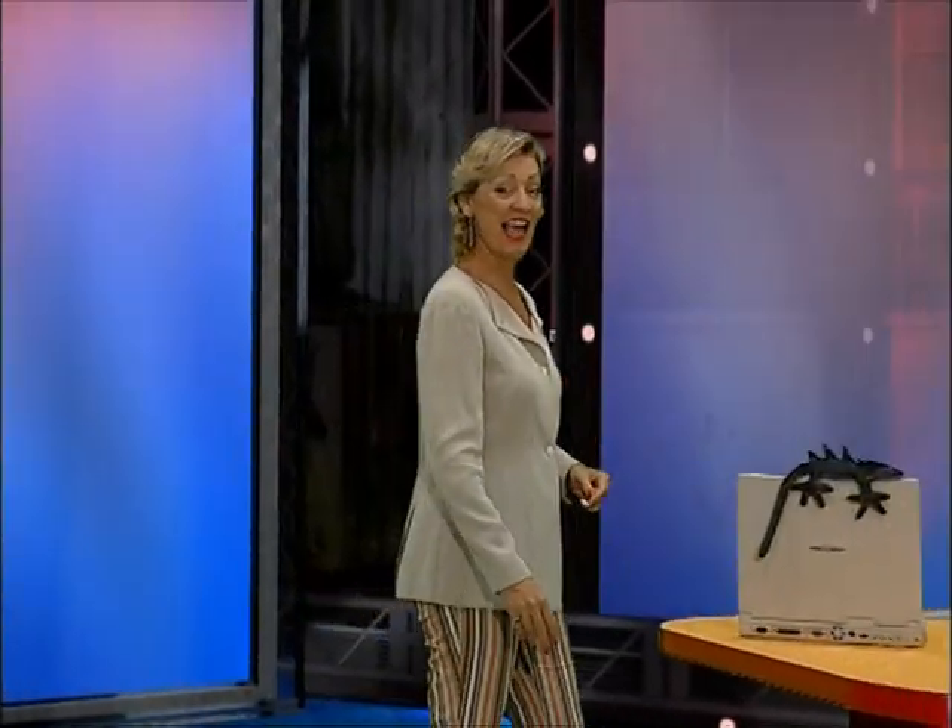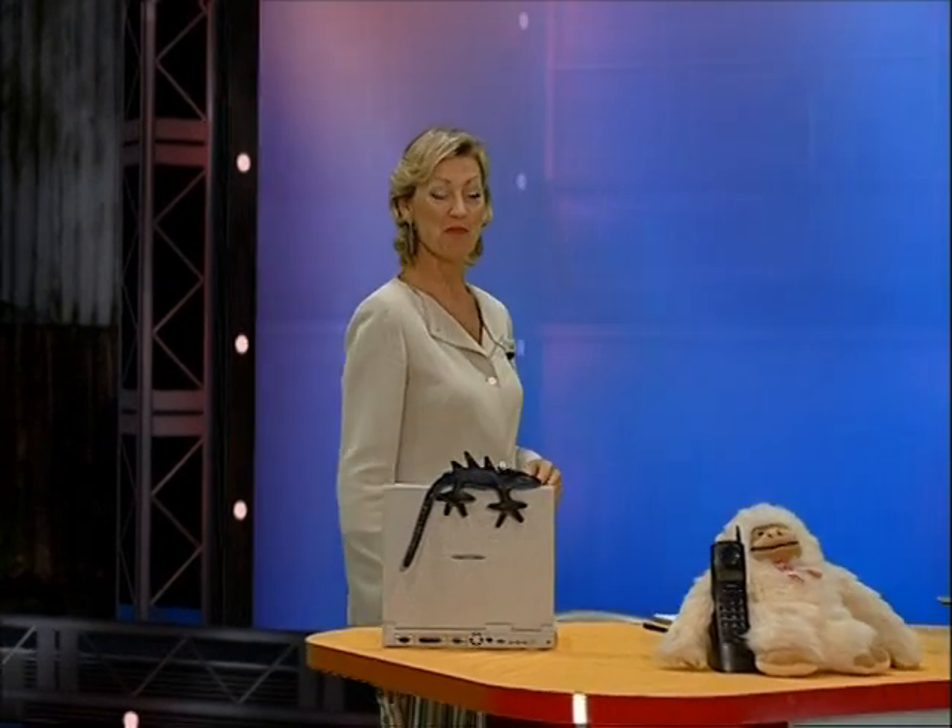Hi again and welcome back to your live English language learning program. Alice has a lot of admirers, doesn't she, girls? How does she do it?